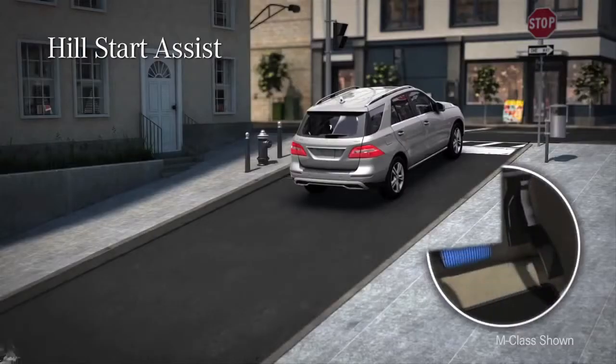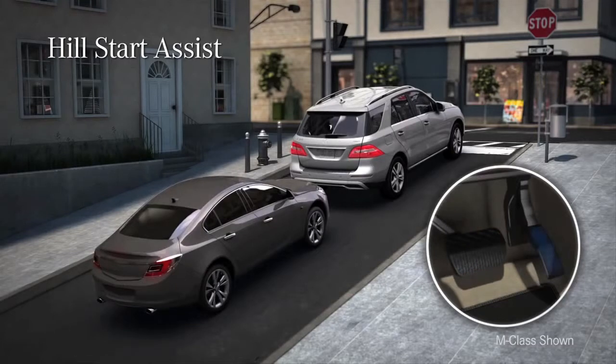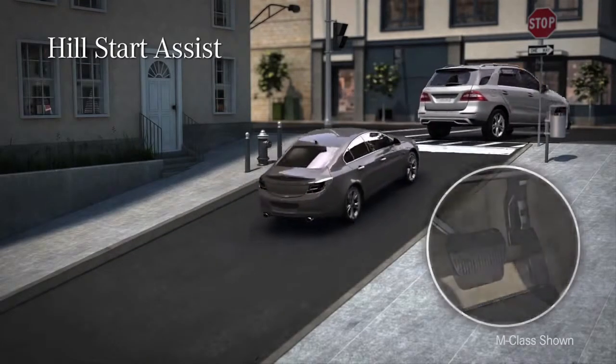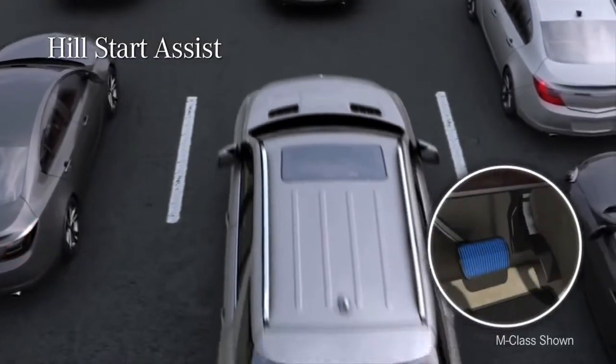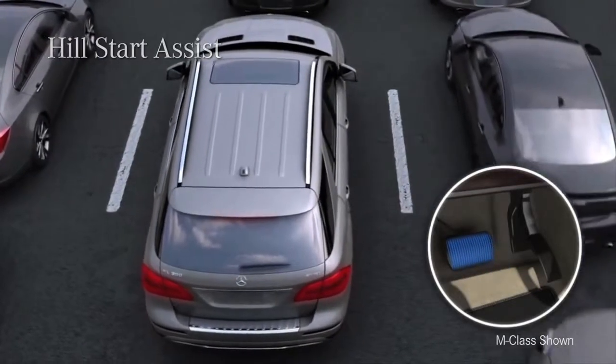Hill Start Assist helps keep the car from rolling back when starting out on an incline — as your foot moves from the brake to the gas, it holds the brakes just long enough to prevent rollback. And the brake hold function lets you keep the brakes applied with your foot off the pedal, which can make sitting in stop-and-go traffic more comfortable.